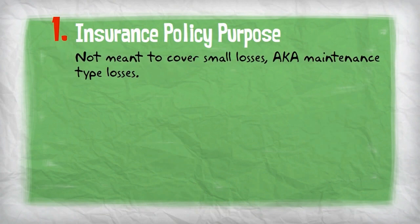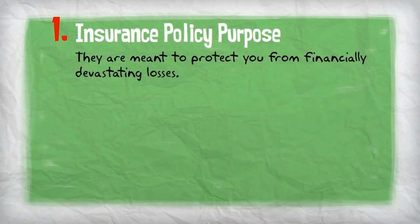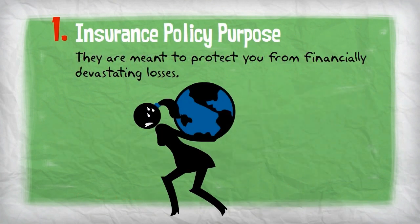Insurance policies are not meant to cover small losses, or what some call maintenance-type losses. They're meant to protect you from the financial devastation that can occur when you have a large loss involving your home, auto, or business. That's why insurance policies include a deductible.